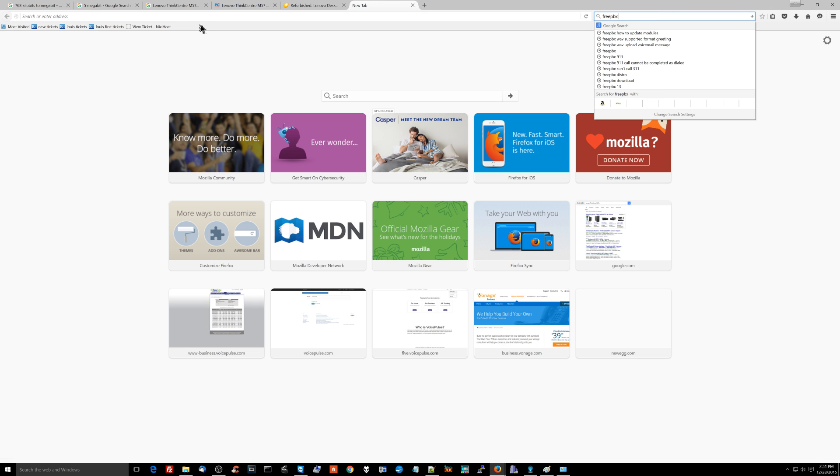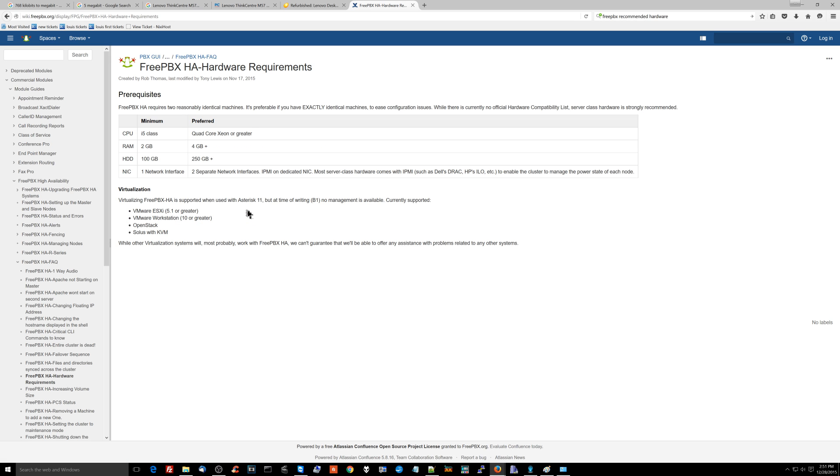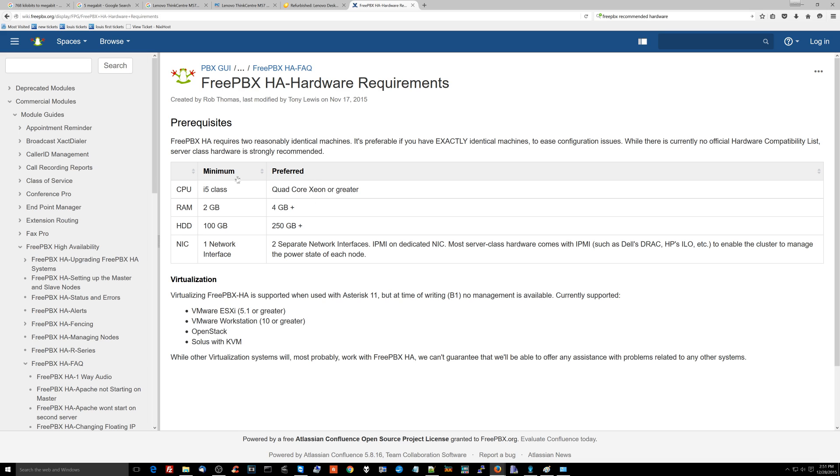Let's look at FreePBX recommended hardware. FreePBX is the system that I use. There are two variants: standard FreePBX and FreePBX High Availability. FreePBX High Availability is their hardcore, amazing version — the one you'd use at a police station or a hospital — and it's probably not needed by most people watching this. Even with their high availability version, they're only asking for an i5-class processor or a quad-core Xeon, and four gigabytes of RAM or greater — and it's not hard to get that.